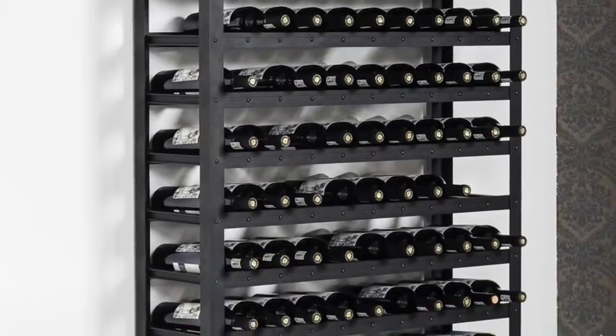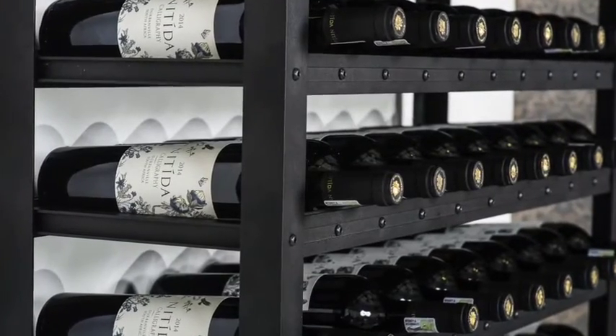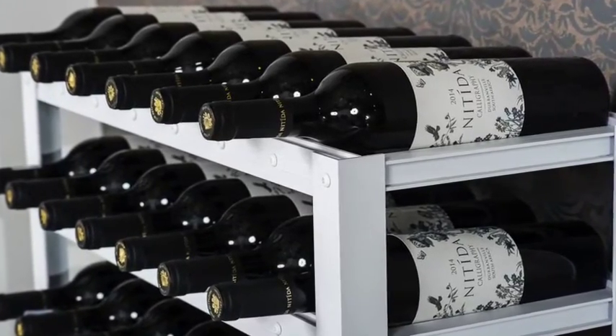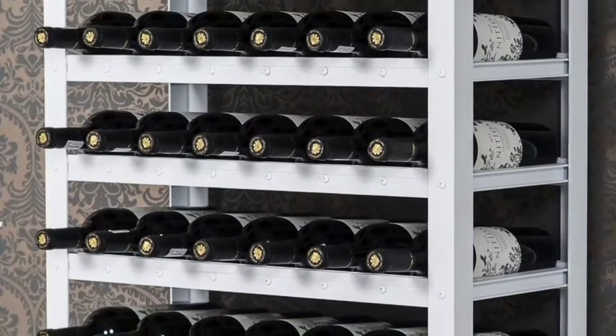The classic wine rack. This wine rack is freestanding and designed for maximum bottle storage, wall mounted with various lengths and widths available. Less decorative than other storage options but good practical storage, available from 62 to 300 bottles.